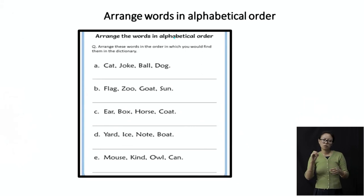The next set of words: ear, box, horse, and coat. B is the first letter: box. Then C: coat. Then comes ear, with E. And H is the last: horse. So in alphabetical order: box, coat, ear, horse.